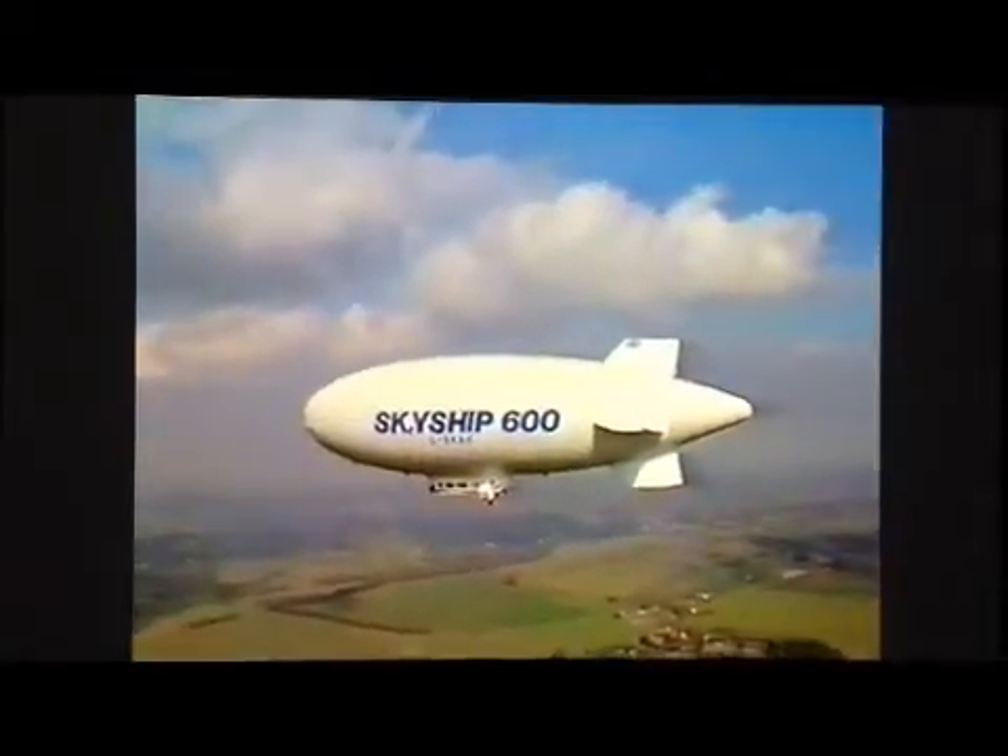She had entered her element and was performing to the highest expectations of the Airship Industries team. SkyShip 600's ability to stay airborne for 48 hours gives her unique operational flexibility, and the non-combustible helium lift gas has eliminated the fire hazards normally associated with hydrogen.